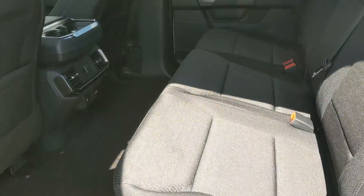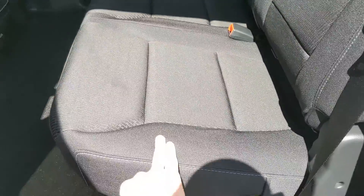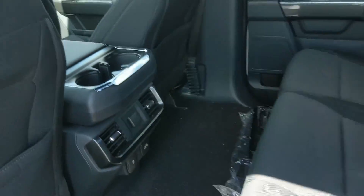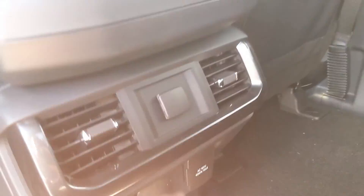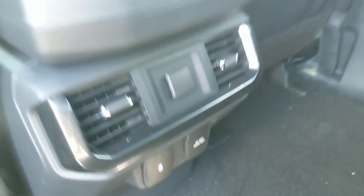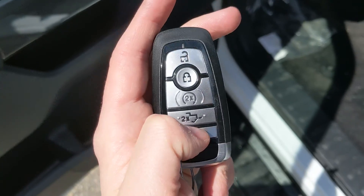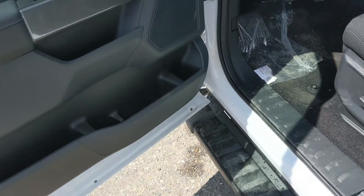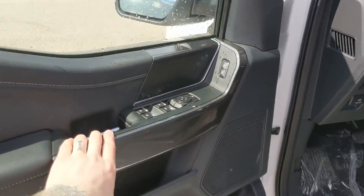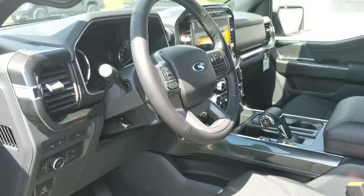First, looking into the back seat, where you have comfortable seating for three with the black sport cloth. The seat can be lifted up and out of the way to accommodate any other cargo. In the middle you have two cup holders with a 12 volt power outlet, USB and USB-C, and 120 volt power outlet. This truck does have a remote start, so no need to go outside on those cold mornings to warm up your vehicle. Looking in, you have power windows, power mirrors, and power locks.